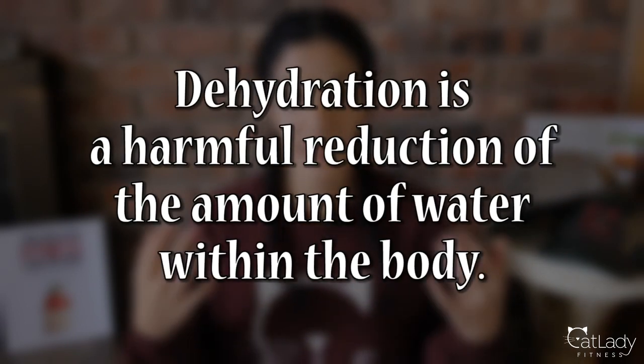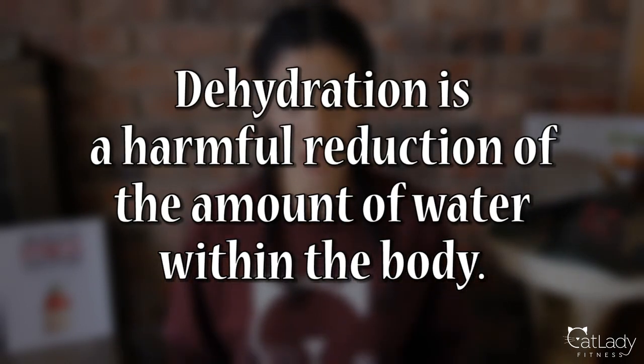Right into the subject at hand, a common question I've gotten is how to know if your cat is dehydrated or what you can do if he or she is. The definition of dehydration, in the context we're talking about today, is a harmful reduction of the amount of water within the body.